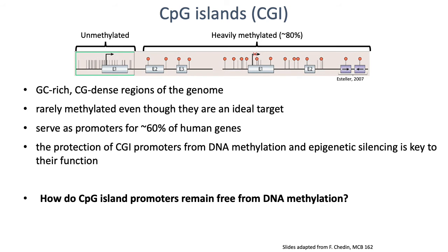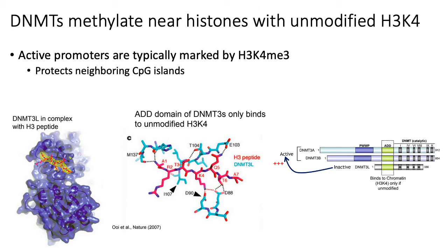An important question is how CpG islands keep themselves free of DNA methylation when you want to keep a gene expressed. The answer is that certain DNA methyltransferases will only methylate CpG dinucleotides when they're near histones that don't have modified H3K4 residues. Active promoters are typically associated with H3K4 trimethylation, and this K4 trimethylation mark basically protects the neighboring CpG islands from methylation, because certain DNA methyltransferases like DNMT3L have protein domains that only recognize unmodified H3K4s.